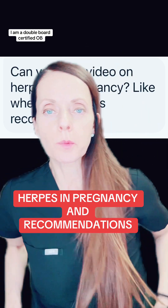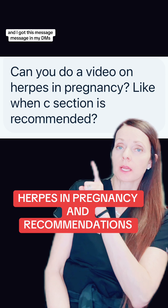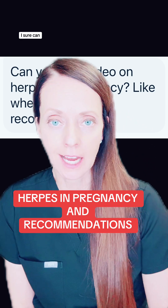Dr. Shannon Clark here. I am a double board certified OB-GYN and maternal fetal medicine specialist and I got this message in my DMs: Can you do a video on herpes in pregnancy? Like when is a c-section recommended? I sure can.